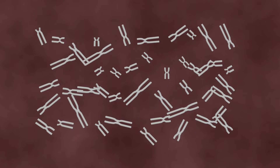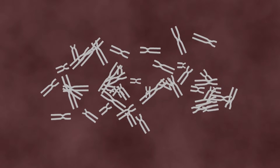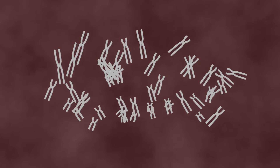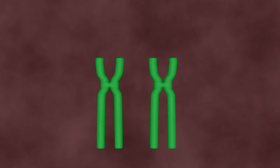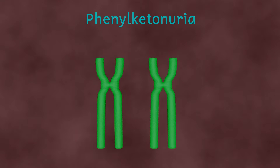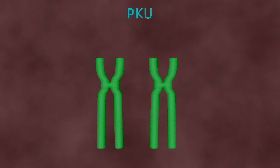The 46 chromosomes in each of our cells are arranged into 23 pairs called homologous pairs, and in each pair we inherited one chromosome from our mum and one from our dad. There is a genetic disorder called phenylketonuria — often abbreviated to PKU — and this is associated with a faulty PAH gene.